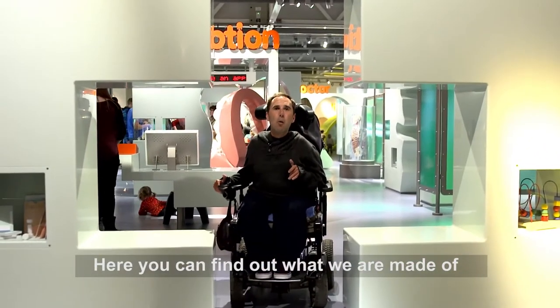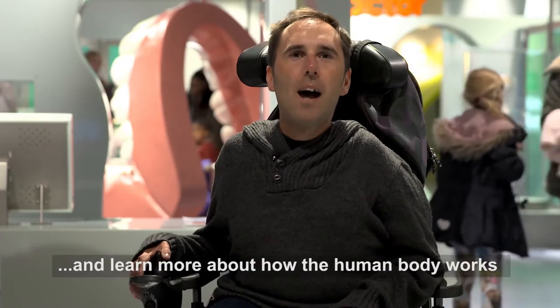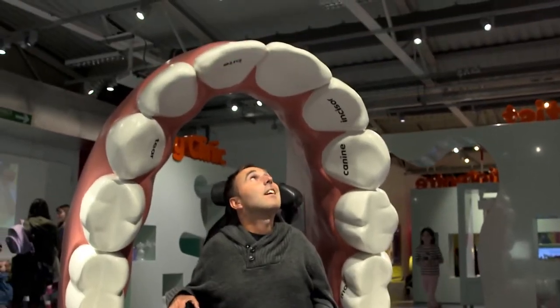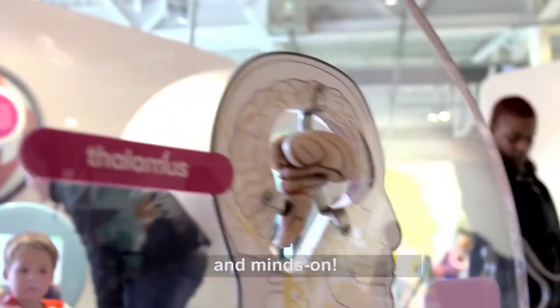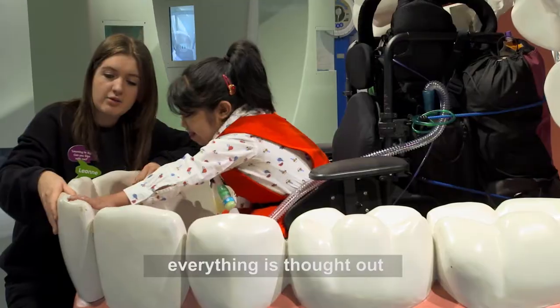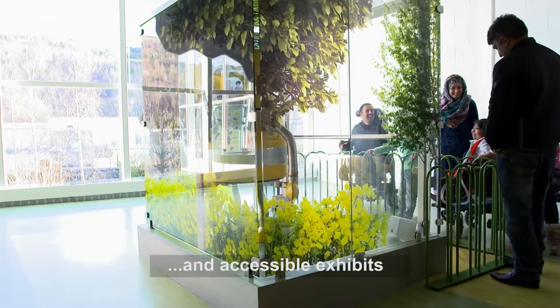Here you can find out what we are made of, get up close to the body parts, and learn more about how the human body works. Kids and adults alike love it — it's hands-on and mind-on. Designed in consultation with disabled adults and kids, everything is thought out with wheelchair users in mind. There is plenty of wheelchair space and accessible exhibits.